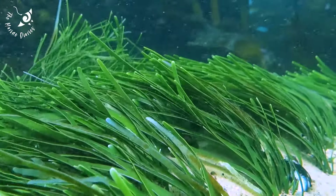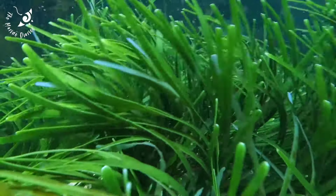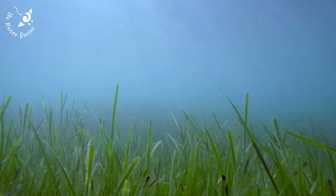These beautiful underwater meadows also slow down marine currents. This traps sediments and even marine plastics, which reduces coastal erosion and improves water quality.